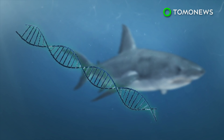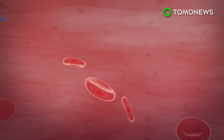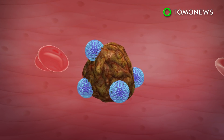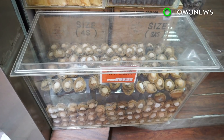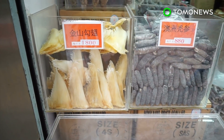Findings also showed that great whites have genetic adaptations that help them preserve a stable genome. The same genes involved in genome stability also have the ability to fight cancer, though people have taken the whole sharks-have-cancer-fighting genes a bit too seriously.